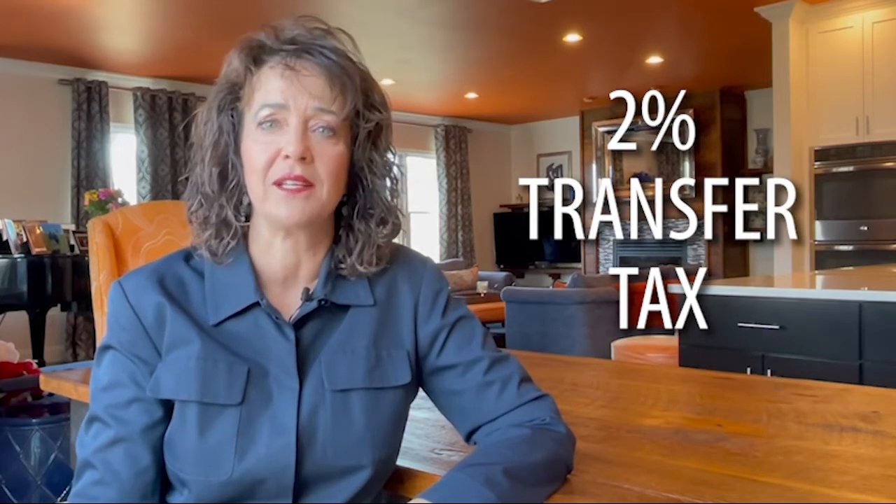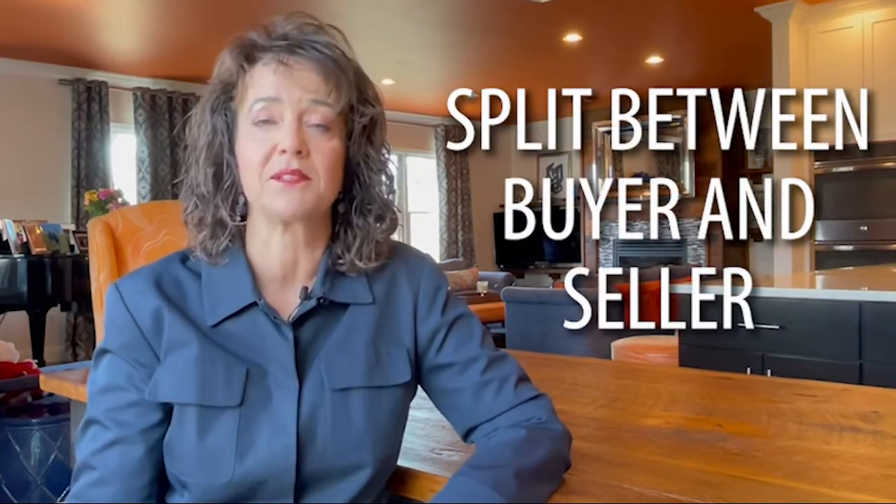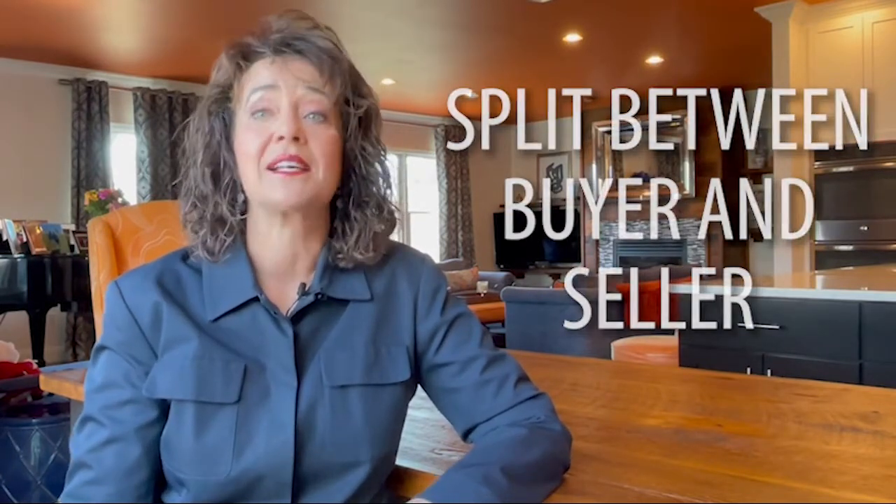There is a two percent transfer tax in central Pennsylvania, which is typically split between the buyer and seller — so that's one percent for the seller and one percent that the buyer pays.